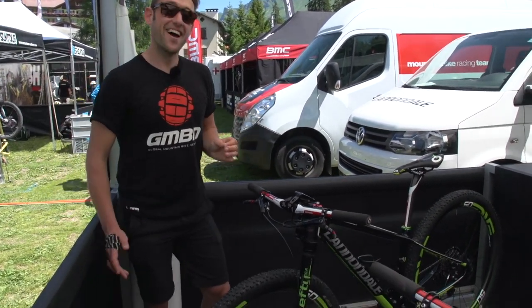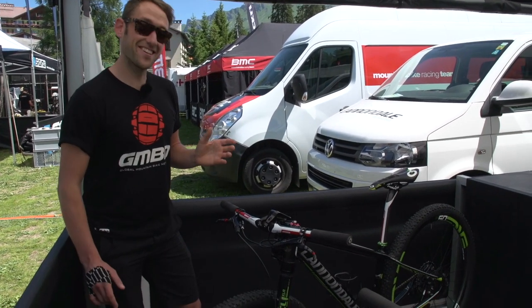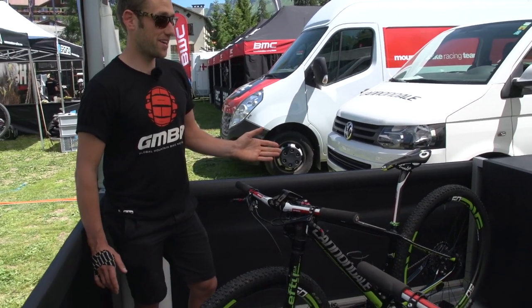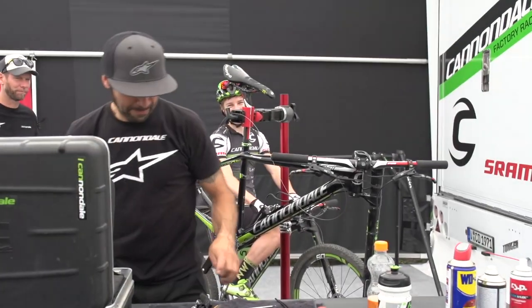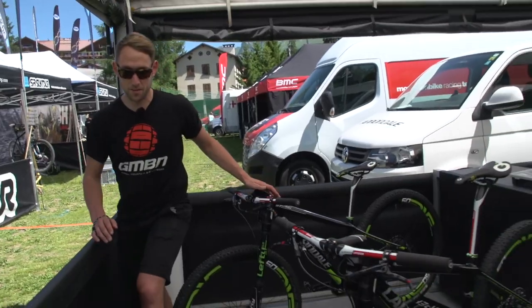Last but not least, we have the New Zealand rider Anton Cooper. This is his bike — actually, these are both his bikes. So there he is over there, he's off out to do some practice now, so this must be a spare horse.